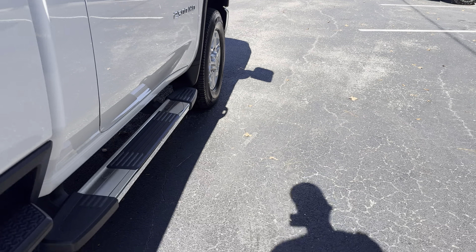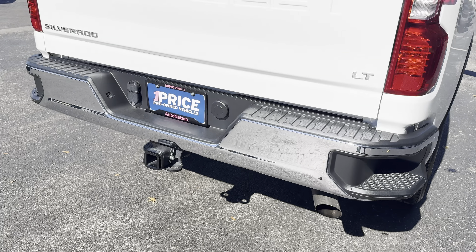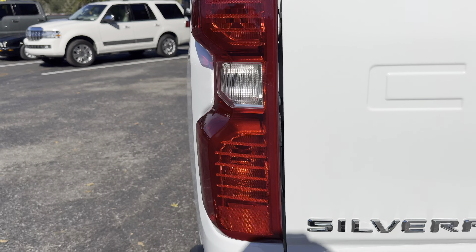Running boards, aluminum wheels, receiver hitch, backup camera, bed liner, tonneau cover, 8-foot bed.